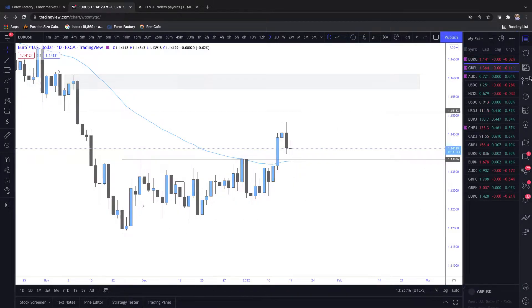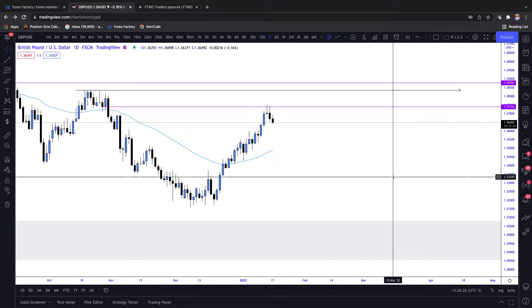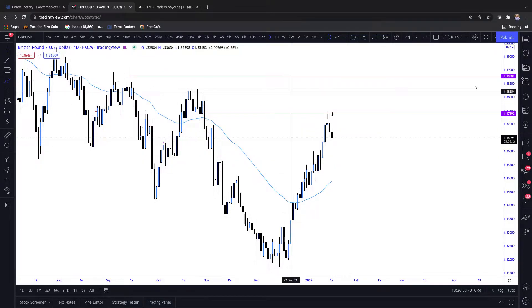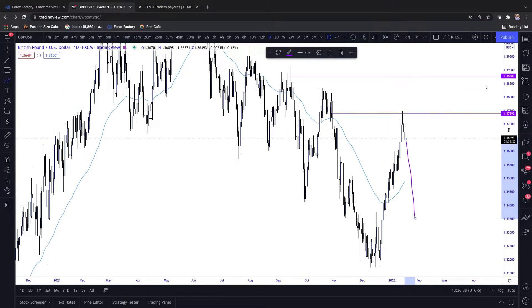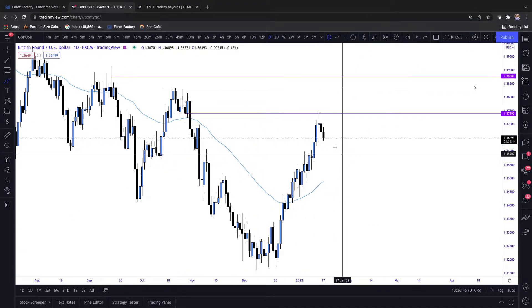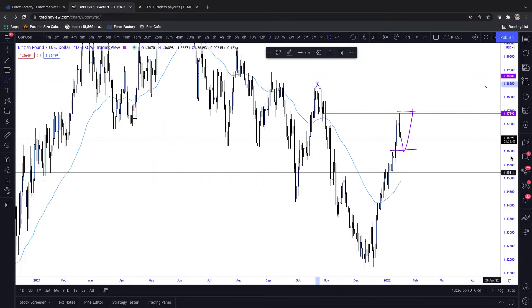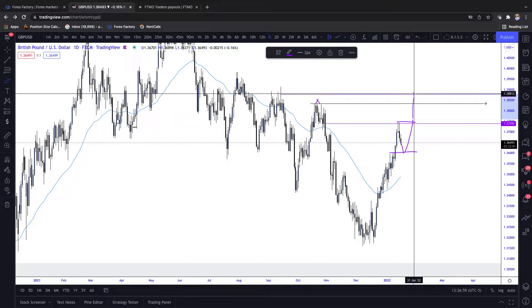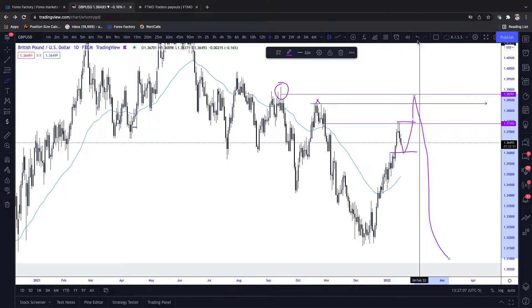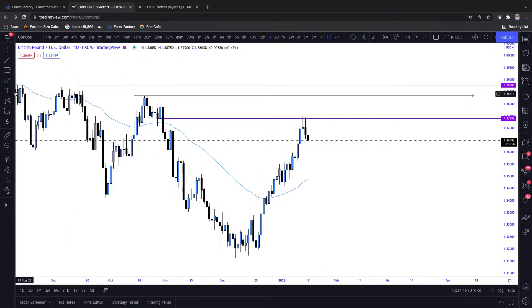On that note, let's hop over to GBPUSD. Now this one is obviously also within a higher timeframe downtrend at the moment, and we have traded into and reacted nicely from a daily up-close candle. So we're having that reaction now. This thing could obviously just die, and in that case EU would likely be a fake-out and would die as well. Or if EU and the dollar decides to respect that level that we just talked about, we could potentially see one more run up on GBPUSD - really key on that EURUSD this week to kind of judge how we're playing these other pairs.